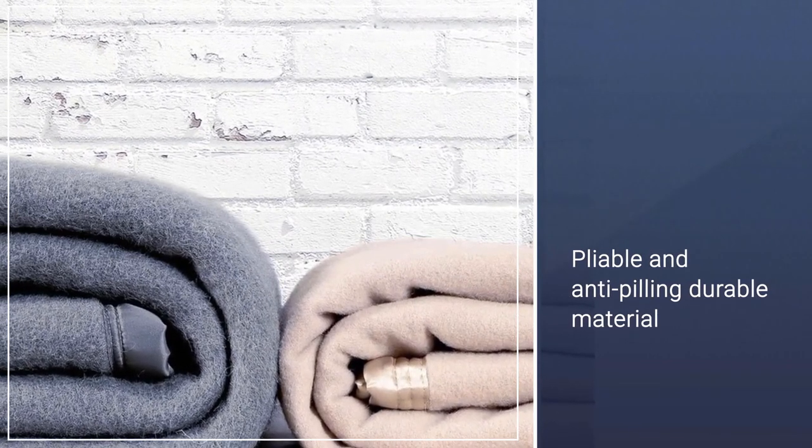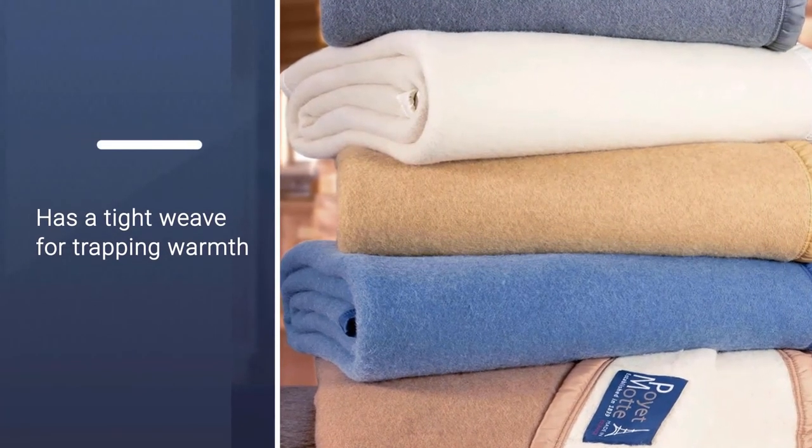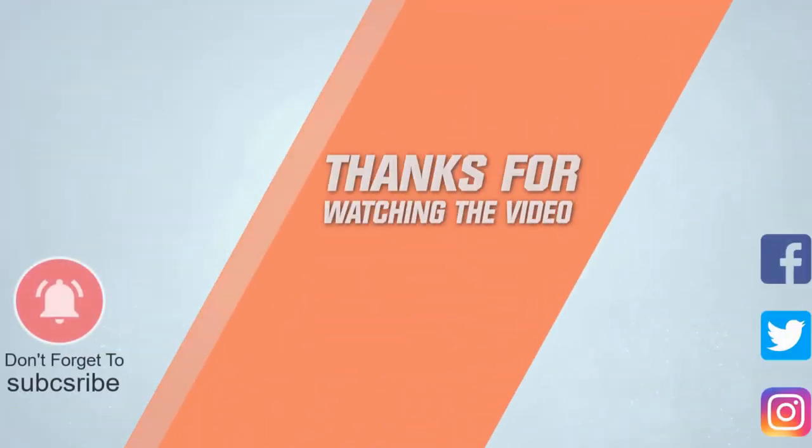Double-stitched satin binding along the edges gives a clean, crisp look and adds strength to the blanket. It's available in three sizes and five reversible color options. Thanks for watching the video.